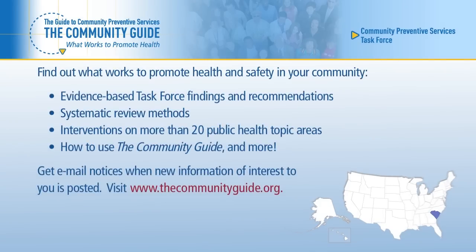Find out what works to promote health and safety in your community. The Community Guide includes evidence-based task force findings and recommendations, systematic review methods, interventions on more than 20 public health topic areas, and information on how to use the Community Guide and more. You can also sign up to get email notices when new information of interest to you is posted. Visit the Community Guide website at www.thecommunityguide.org.